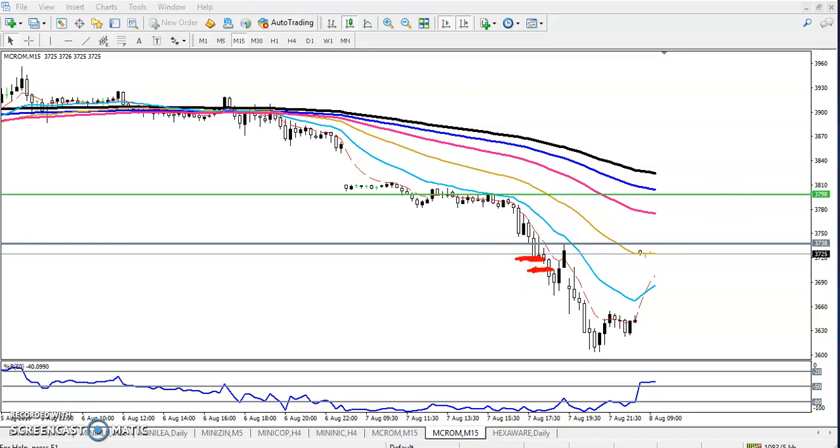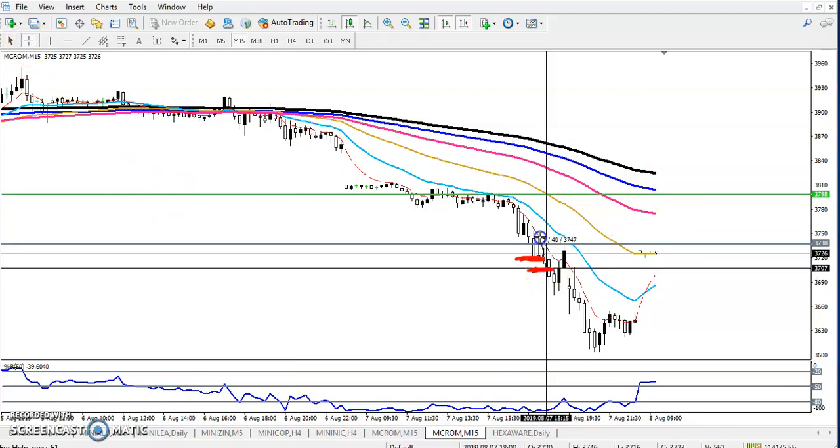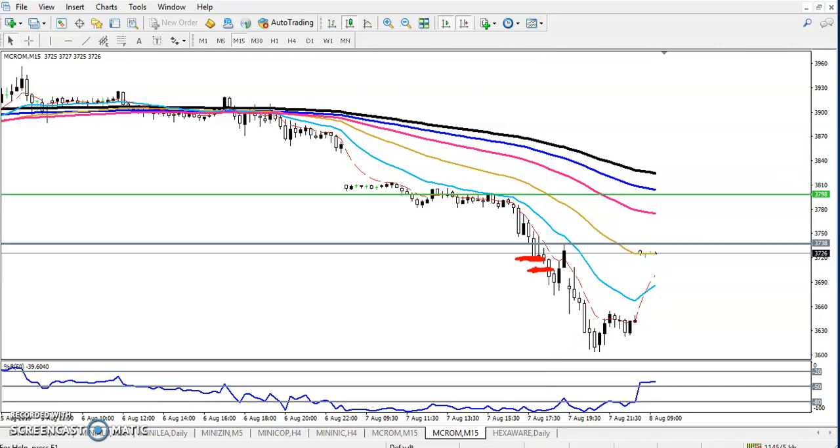My stop loss was around 42 points — yeah, exactly here was my SL. My trading ratio was 1:2, and my target was around 80 points somewhere here. My SL was just above this candle, about 44 or 45 points.